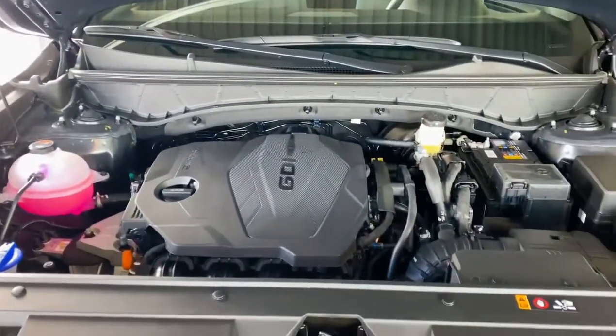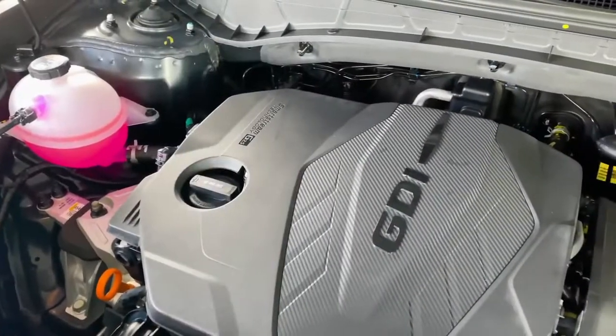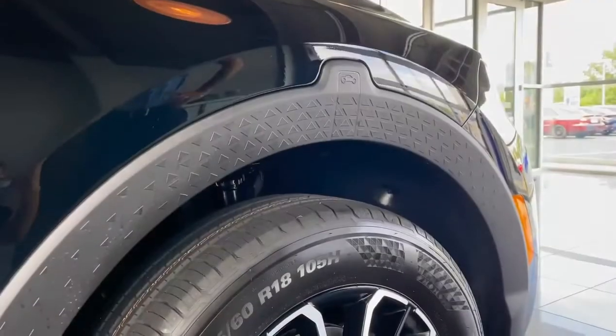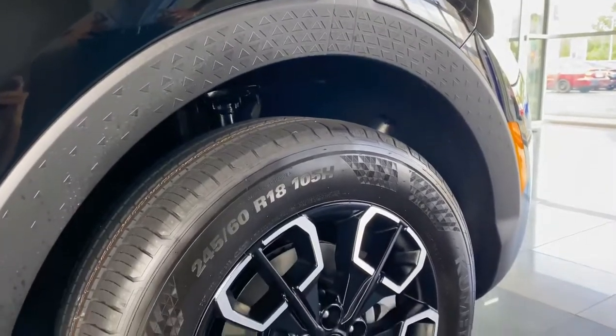To start things off, this 2.5-liter four-cylinder tows 3,500 pounds. It also has a self-leveling rear suspension. Sitting on 18-inch alloy wheels, the black rims really pop with the color.